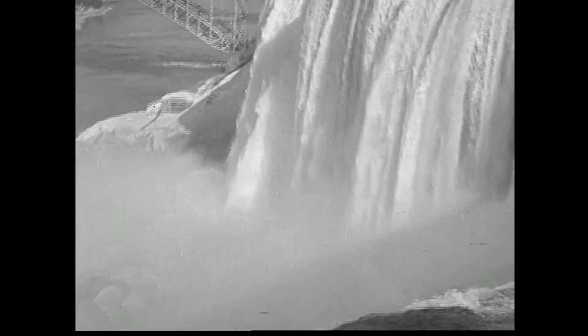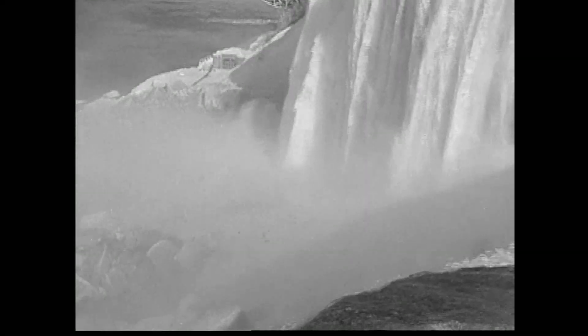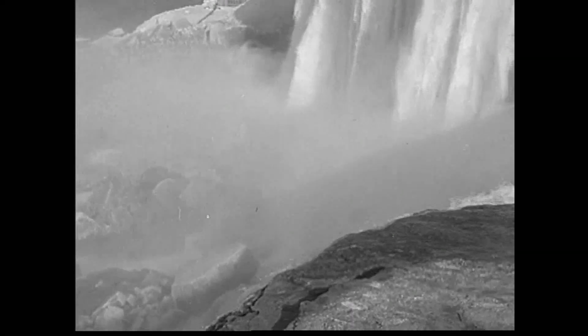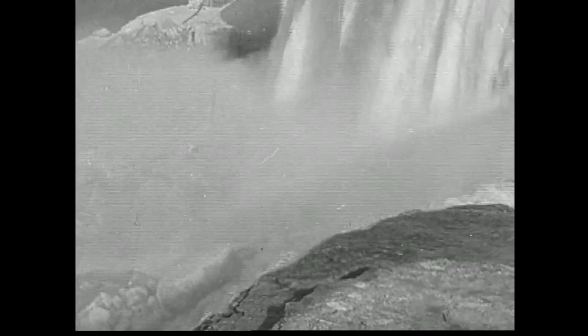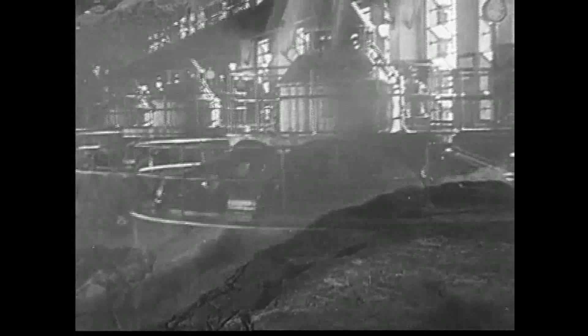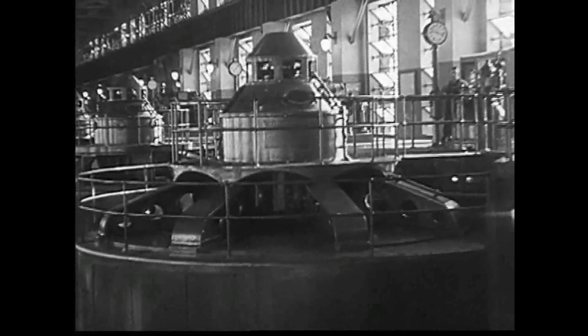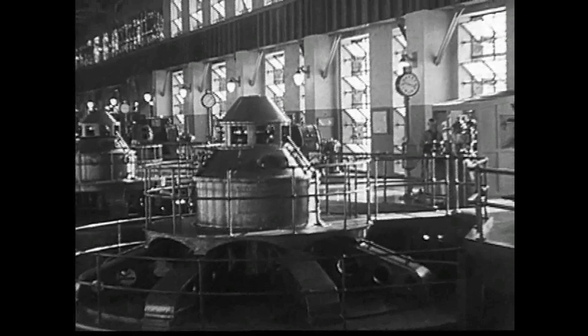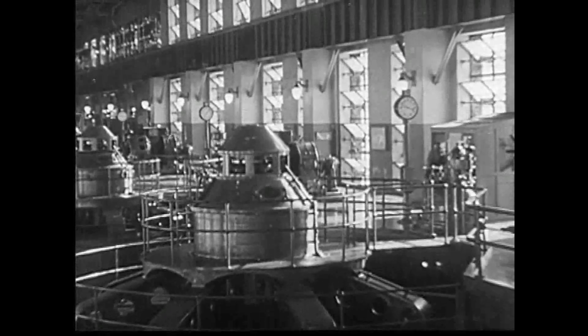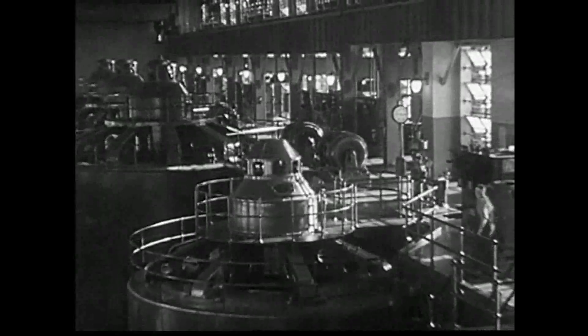Over the brink of Niagara Falls, a million tons of water pour, and two hundred and twelve feet below, the mighty torrent falls against the blades of huge turbines, creating horsepower to light 275 cities, towns, and villages, and run the motors of thousands of factories.